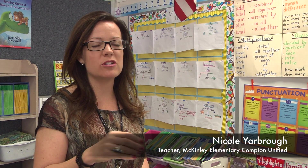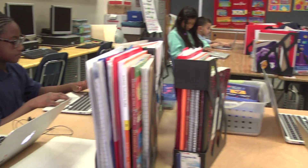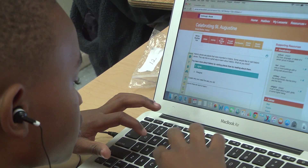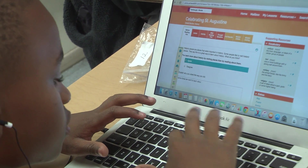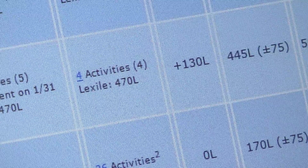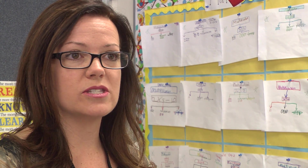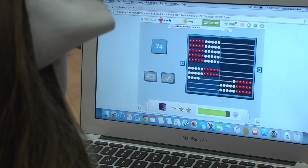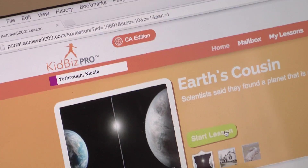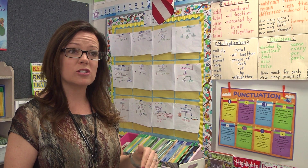With the blended learning program, we make sure that we're constantly checking the data so that we can differentiate the instruction immediately — not something that's delayed — so we can suit their needs right away. I collect data on Lexile levels, proficiency, and different levels of comprehension for reading and math. I check all the Common Core standards using DreamBox and Achieve especially, to see what standards they are actually covering and where they can reach mastery.